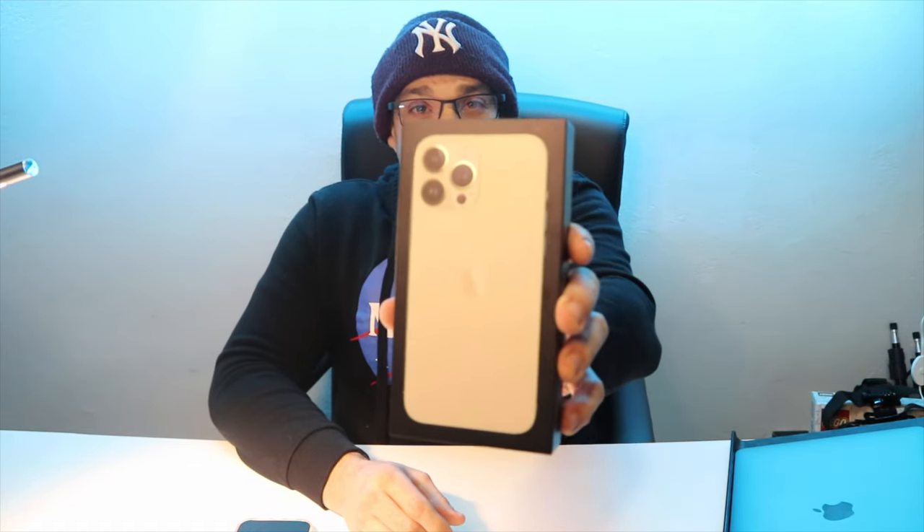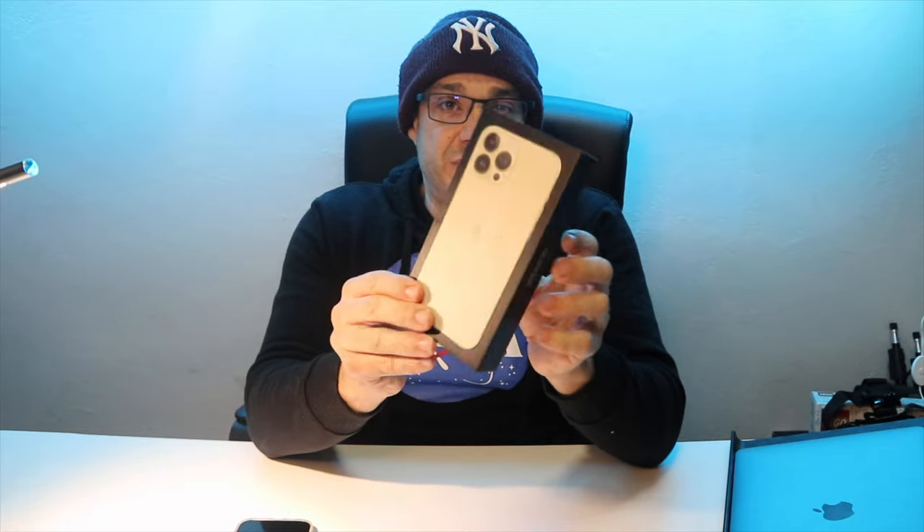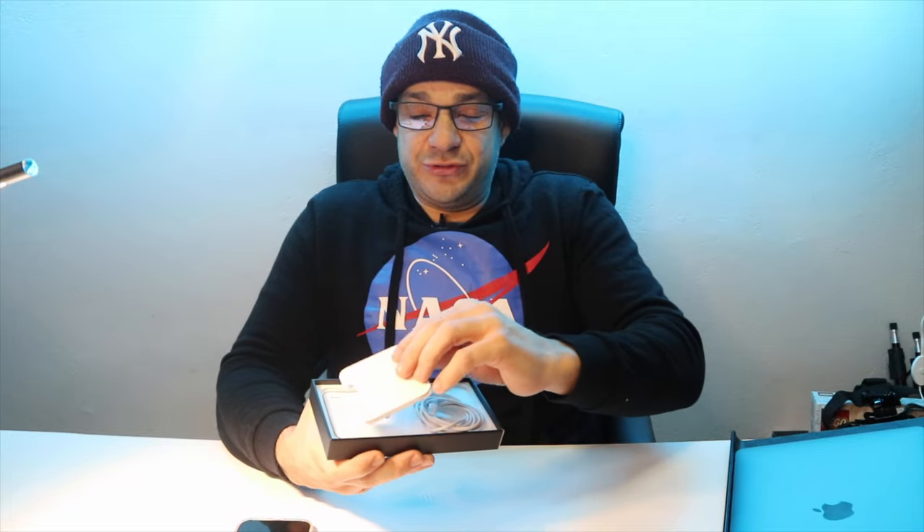Eccolo qui, non so se si vede. Ho fatto l'unboxing della scatola e lo stiamo già testando da quasi un mese. Quindi non starò ad aprirla facendo vedere il cavetto e le solite cose perché è già stato usato. Diciamo subito che dopo un mese l'iPhone 13 Pro Max è un buon telefono, con delle piccole novità.